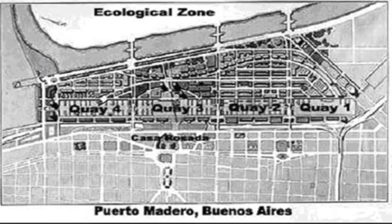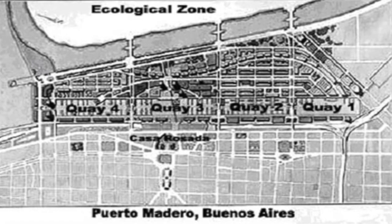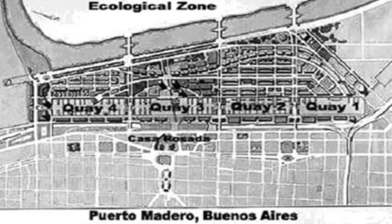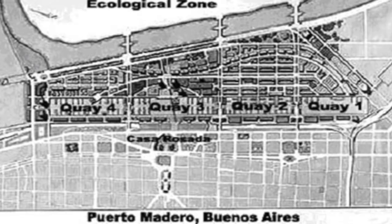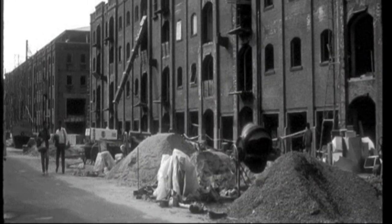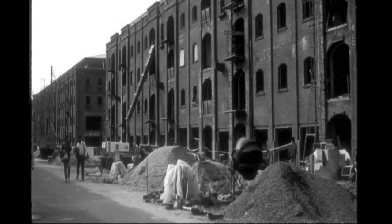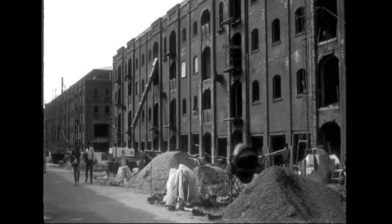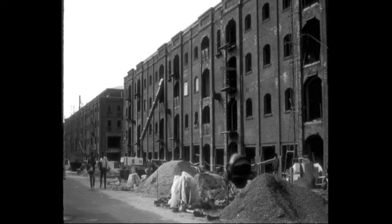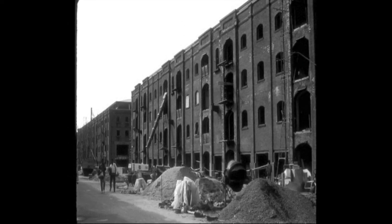This is the image of the Puerto Madero zone in Buenos Aires. The various docks numbered 1 to 4 were among the regions that private investors plus the government had to develop. There was a need to increase the capacity of the warehouses to handle the increased numbers of ships that were said to start docking once the port became operational after the redevelopment of the region.